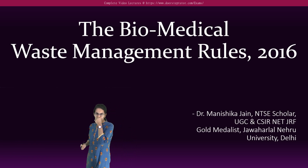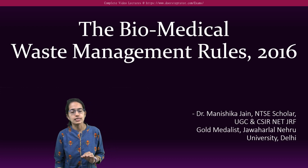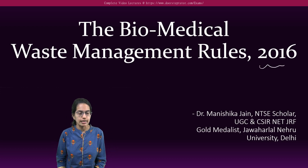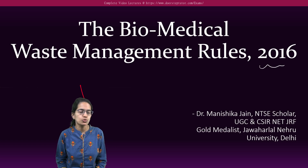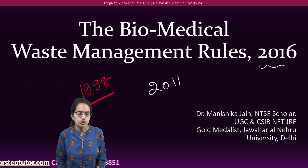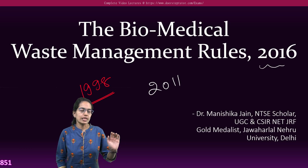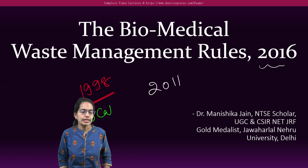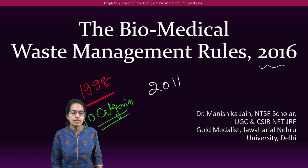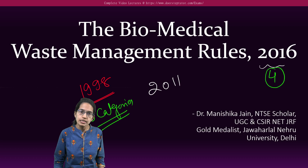The biomedical waste management rules — the most recent ones in action are the 2016 guidelines. However, the first such rule came in 1998, the second amendment came in 2011, and finally in 2016. In 1998, there were 10 categories of biomedical waste considered. This later reduced to seven, and finally to four in 2016.